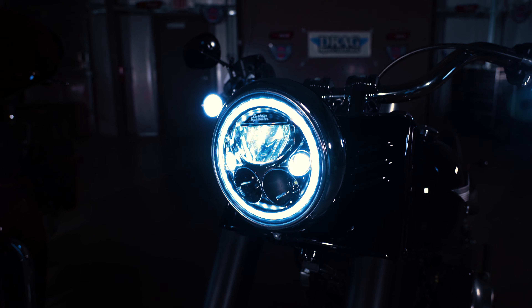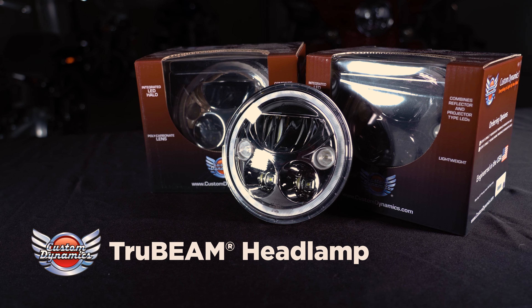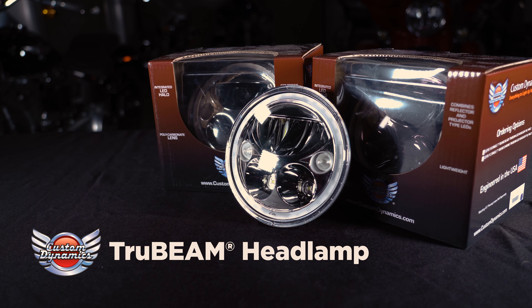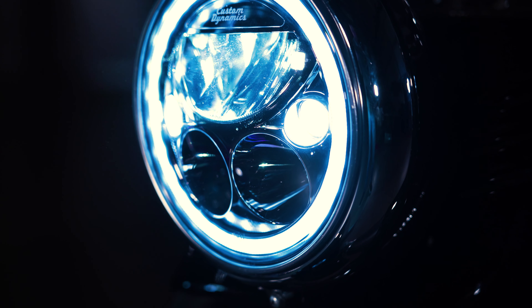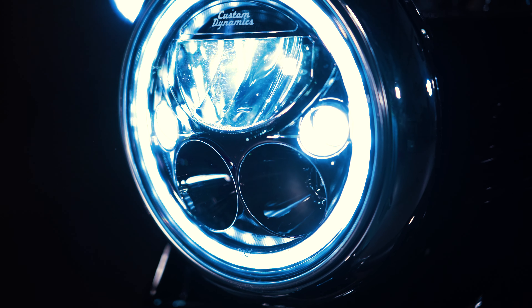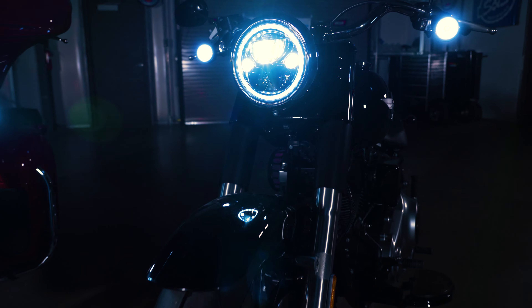They have a durable polycarbonate lens with plug-and-play H4 connector, available in your choice of chrome or black chrome reflector. A Custom Dynamics plug-and-play high-low halo adapter may be required to enable the internal DRL halo rings on models without OEM batwing fairings.